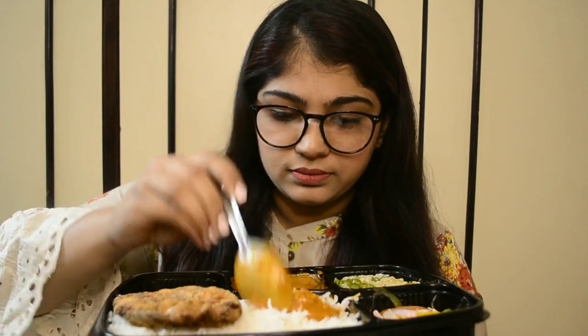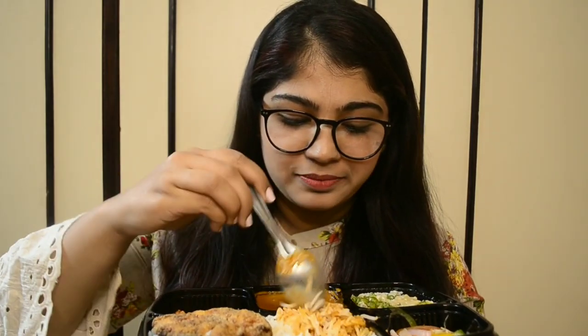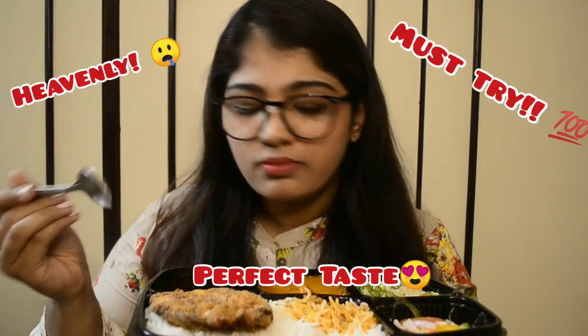There are a lot of prawns in this — let's try it out. Oh, my mouth is literally watering. Let me just try one prawn. Too good! You know what, I can have this prawn curry all by itself without the rice — it's very, very tasty.